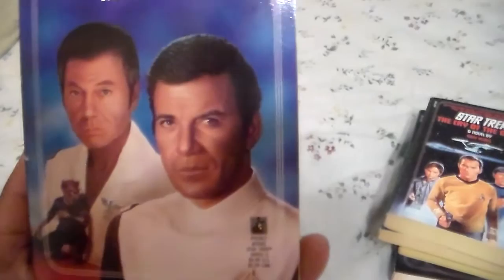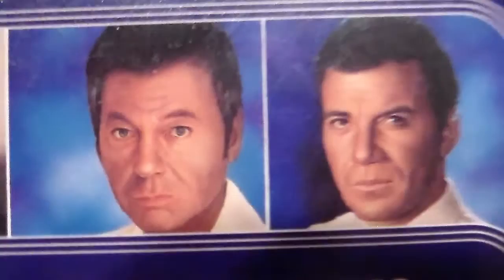Moving on to Enemy Unseen — another book that was presumed to be lost, but I finally got this book once again. Here's Dr. McCoy, here's Admiral Kirk, and there's like an evil werewolf monster thing. Front, spine, and the back. Yeah, look at that — very nice.